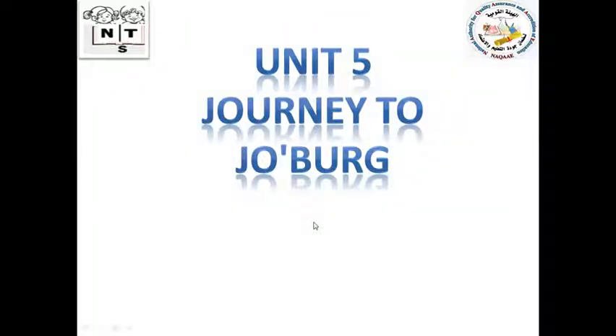Hi everyone, how are you? Today we will start a video on Macmillan for primary four, unit five. Let's start with the new words. Please listen to me carefully while I'm reading.